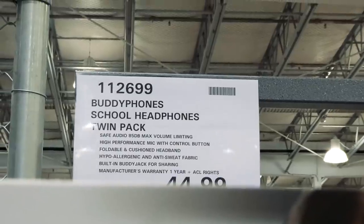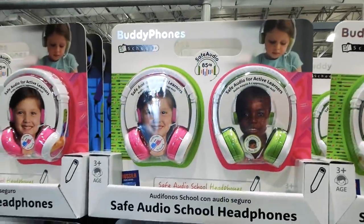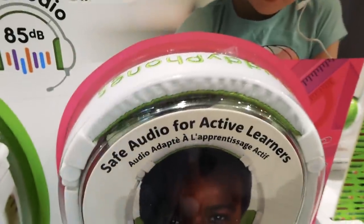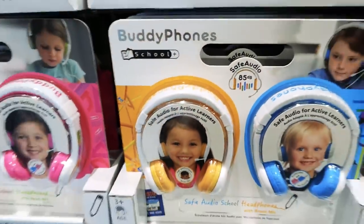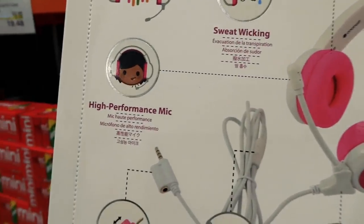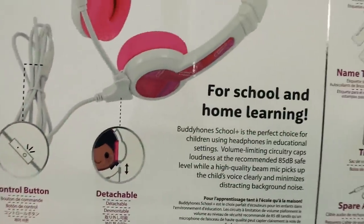These are the BuddyPhones school headphones twin pack for $45 — you get two pairs. They come in two color sets: pink/green and blue/yellow. They have safe audio for active learners with a beam mic, sweat-wicking high-performance buddy cable for sharing, a control button, and a detachable mic.